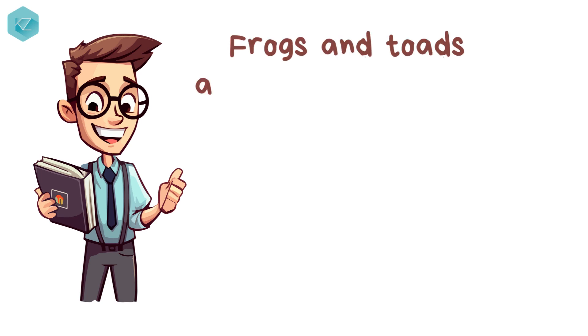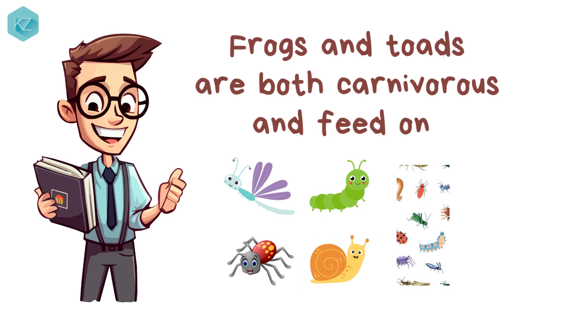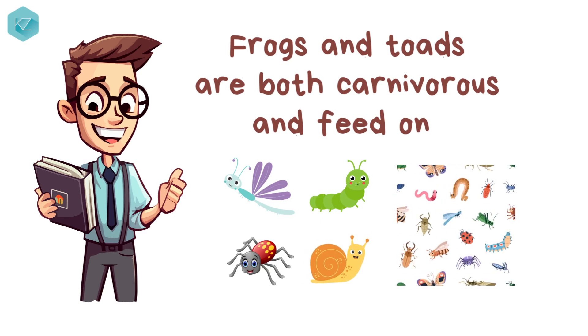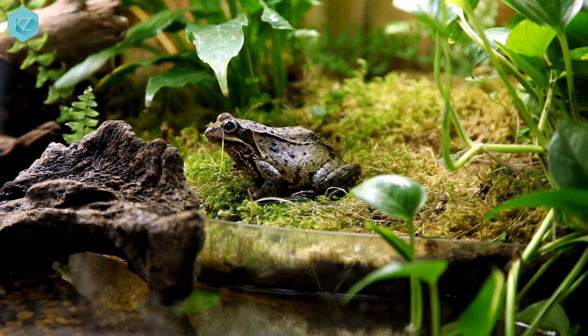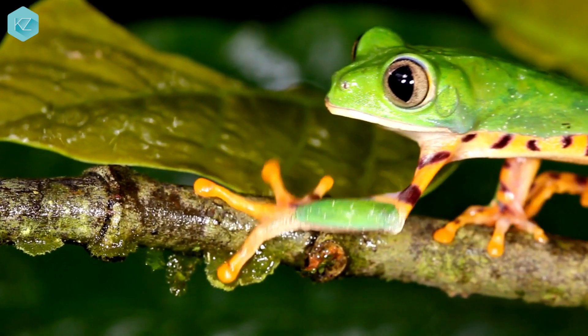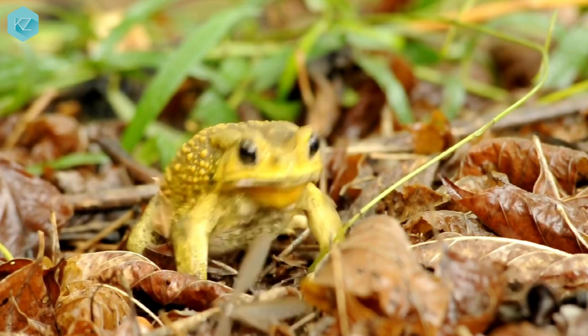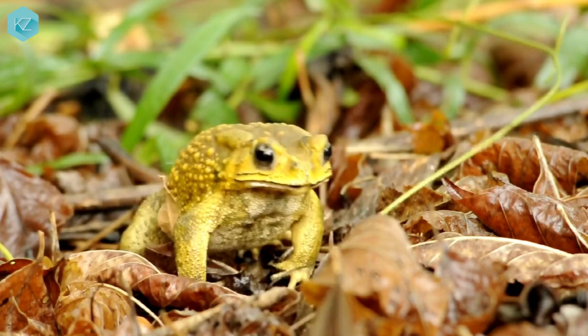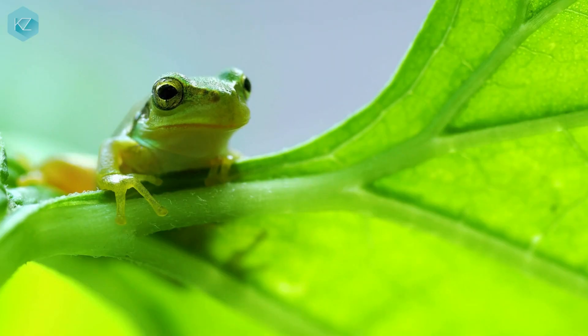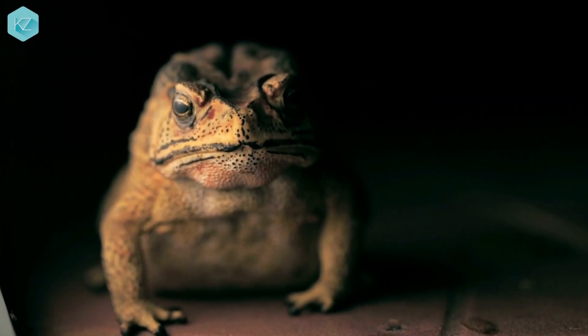Frogs and toads are both carnivorous and feed on a variety of insects, worms, spiders, snails, and other small animals. However, they have different hunting methods and prey preferences. Frogs rely more on their tongue to catch their prey in midair or on the ground, while toads rely more on their mouth to grab their prey from the ground or underground. Frogs also tend to eat smaller prey such as flies, mosquitoes, and dragonflies, while toads tend to eat larger prey such as beetles, ants, and slugs.